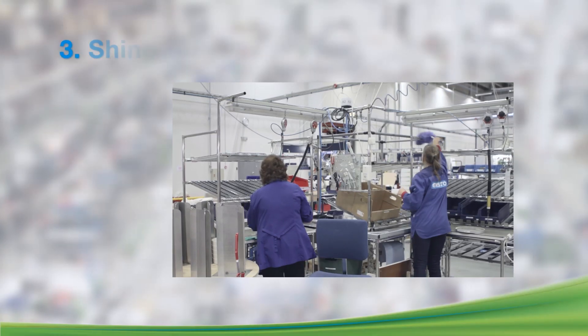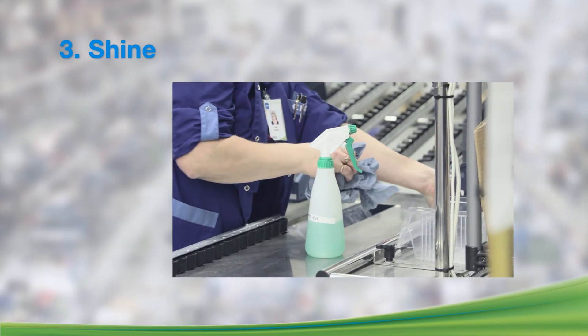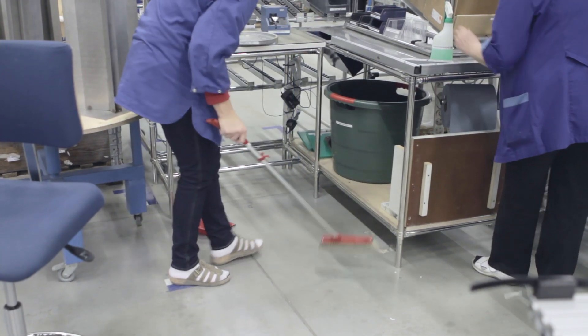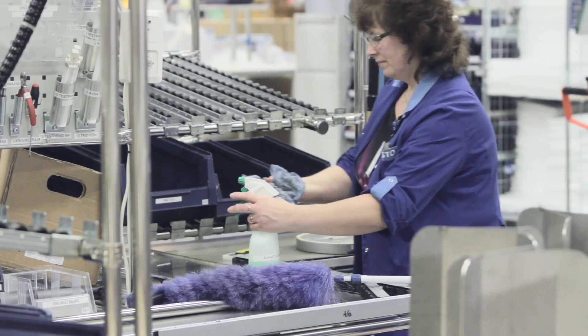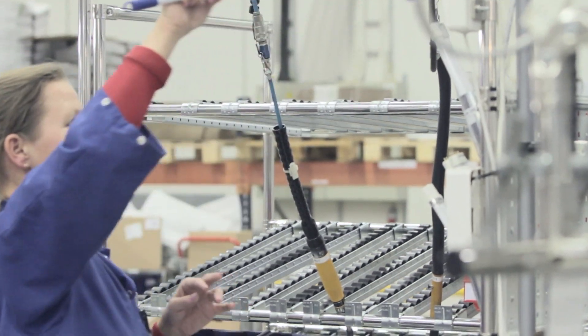The third S in the 5S system is called Shine. It means keeping all areas of the factory and all workplaces continuously clean. Shine produces a better working environment that is appreciated by the workers of INSTO and by customers and visitors alike.